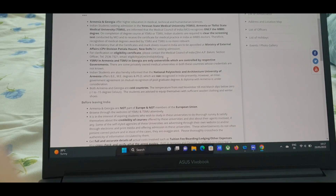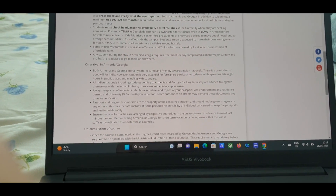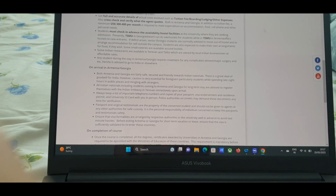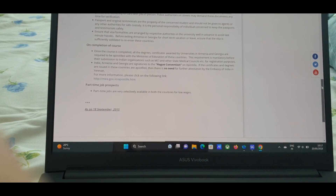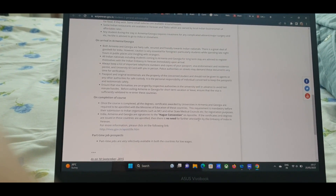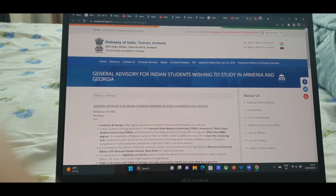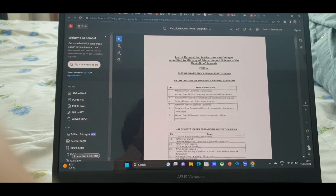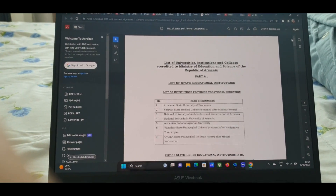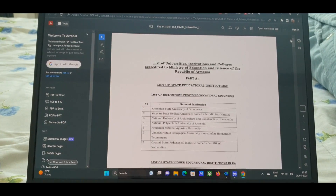These two universities are the ones controlled by their respective governments. The Indian Embassy has also provided approximate tuition and lodging fees. After completing your course, degrees need to be apostilled to be recognized in India, and to practice in India you need to clear the exam. Most of these details you will find online.